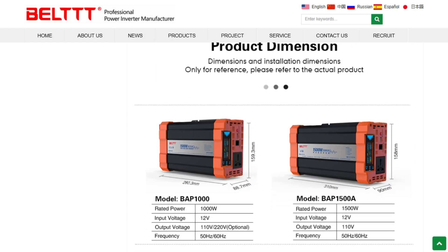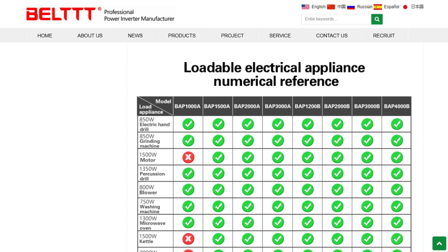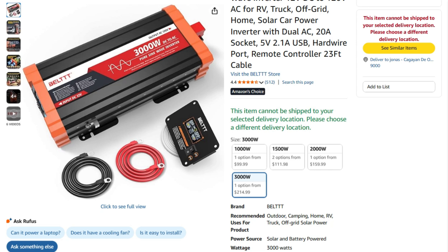But here's where things get spicy. Customer reviews paint a fascinatingly mixed picture. Some users successfully run 6,000 BTU air conditioners and multiple appliances simultaneously. Others experienced high-pitched alarms and complete shutdowns after just 12 hours.